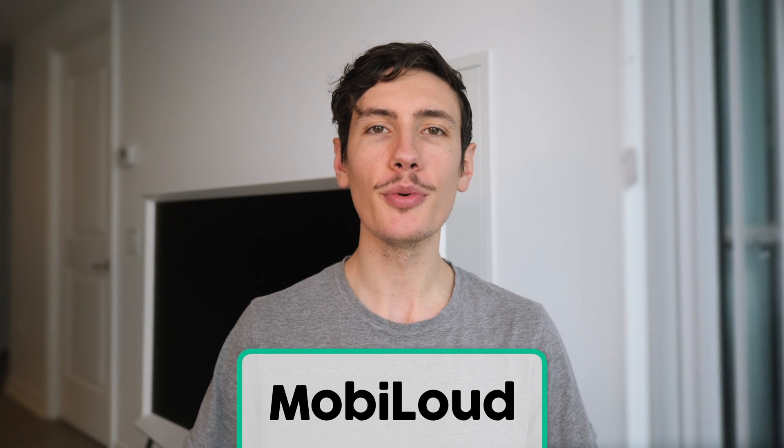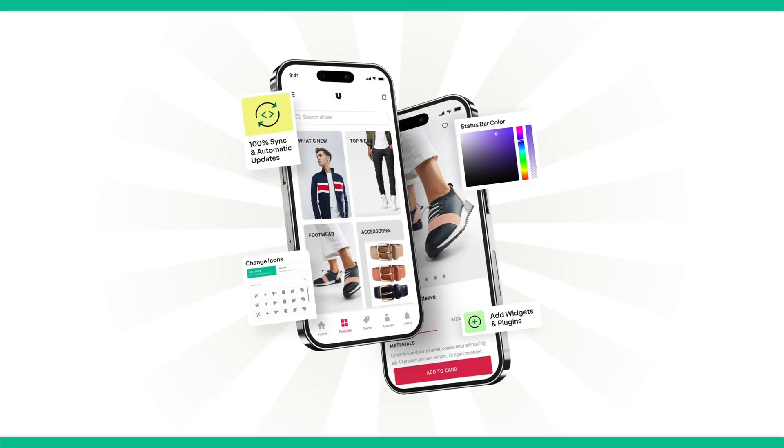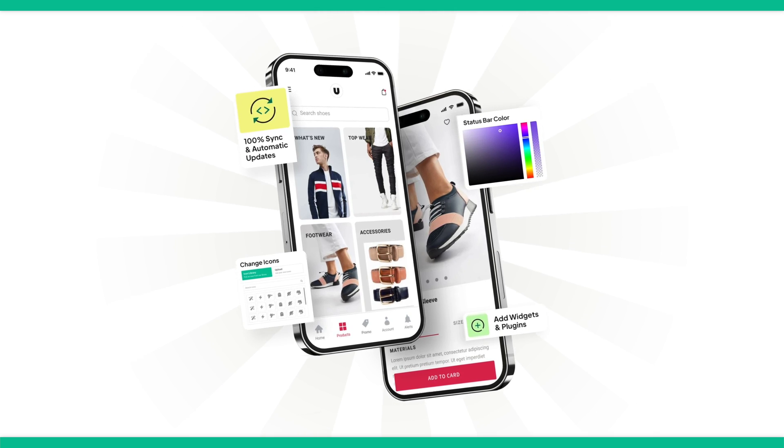MobiLoud also makes it much easier to go to market with the first version of your mobile app. You don't need to rebuild or redesign anything, aside from a few small things to configure as to how you want your app to look. It's completely hands-off — MobiLoud's team builds your app, and you just need to sit back and wait a few days for the build to be ready. MobiLoud also handles the support and maintenance of your app, as well as publishing your apps to the App Store and Google Play. Not many app builders offer that level of personalized support that you get with MobiLoud.